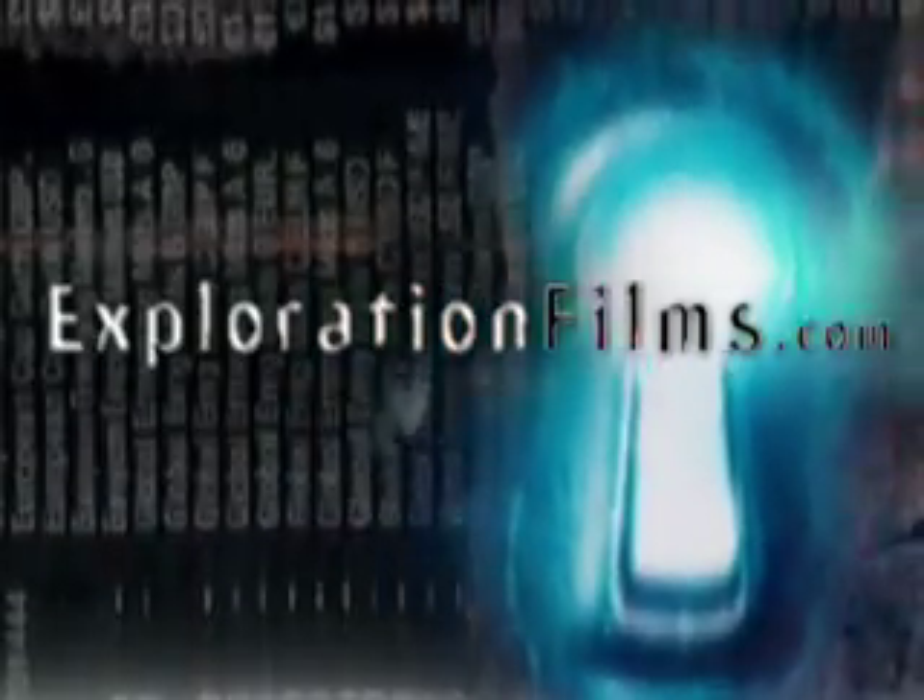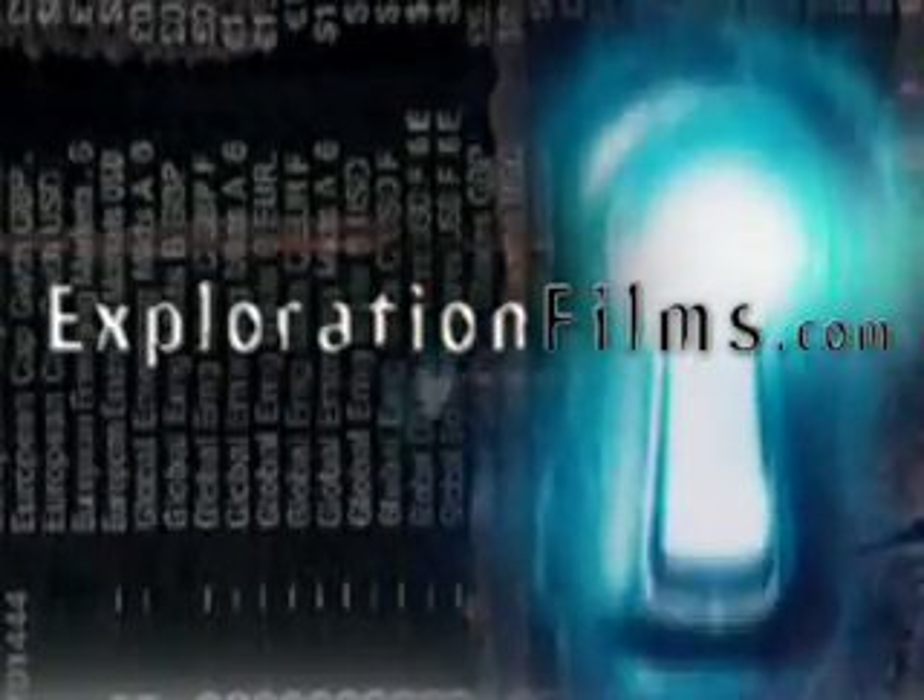Exploration Films — where curious truths and uncommon minds meet.